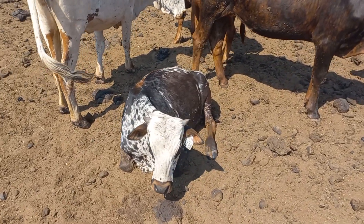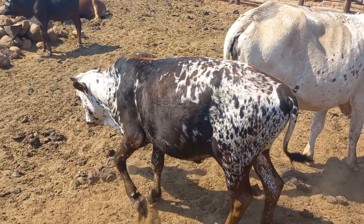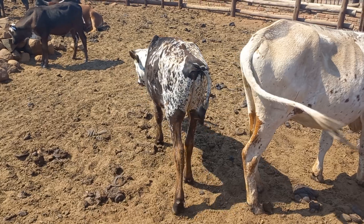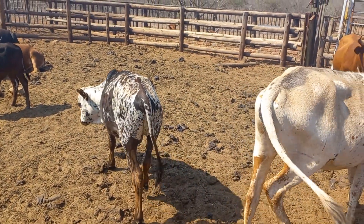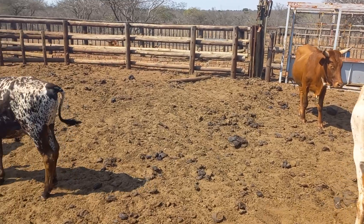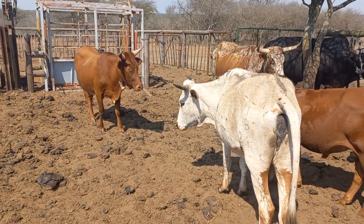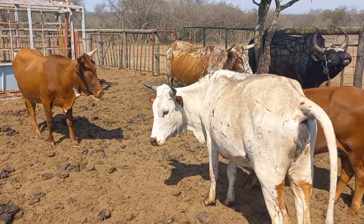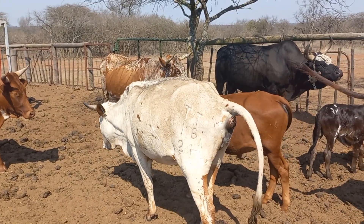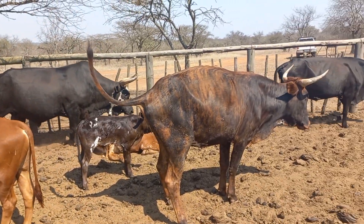Here's the calf — hey, my boy. Bear in mind we're in October, bear in mind that there's absolutely no supplementation, no assistance for these cattle. They've got to produce and reproduce strictly off the veld.